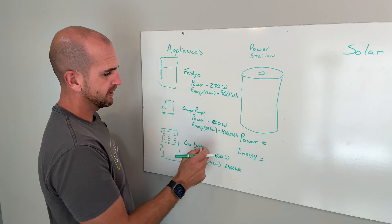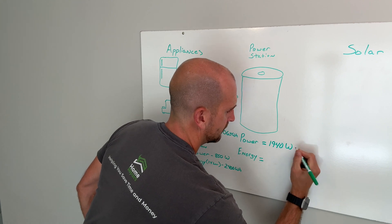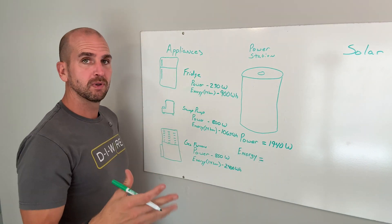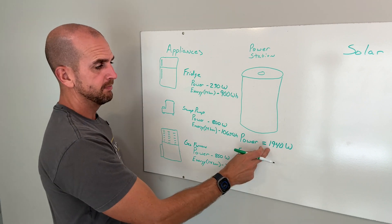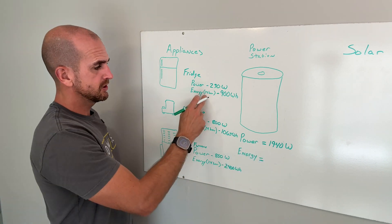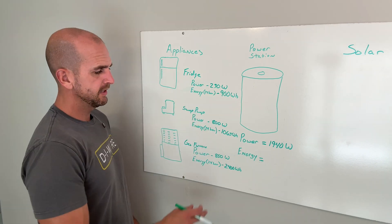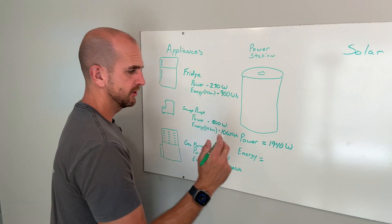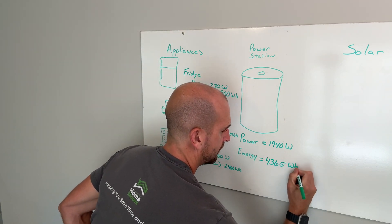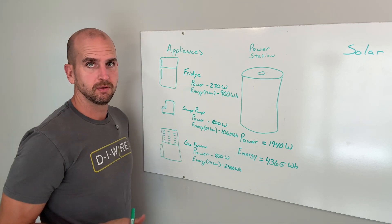Bringing our power values together, I have 1,940 watts as my maximum if all three loads were on at the same time. When running the portable power station, you'll most likely see it at 500 or 400 watts or even lower — it just depends on which loads are on simultaneously. Then bringing energy together, that's 4,365 watt hours for a 24-hour period powering these three critical appliances.